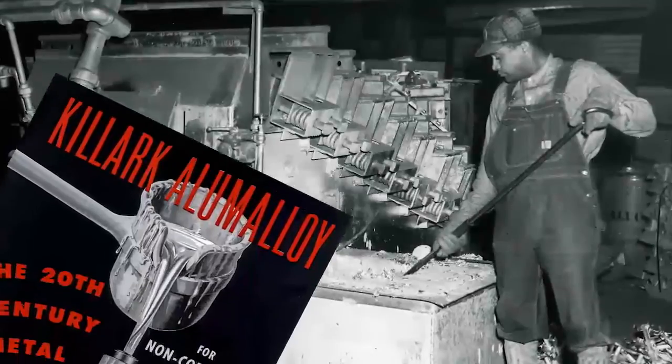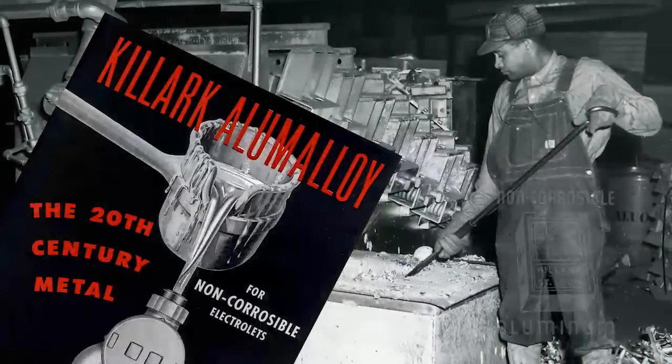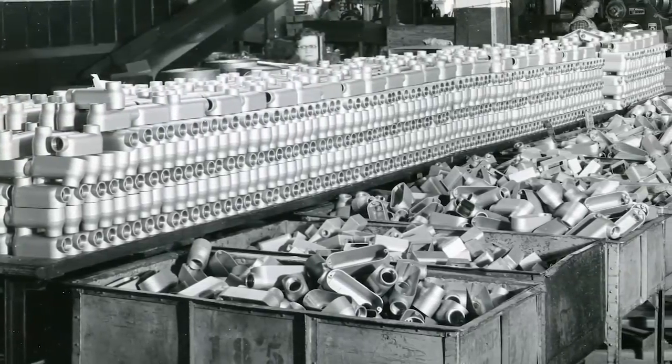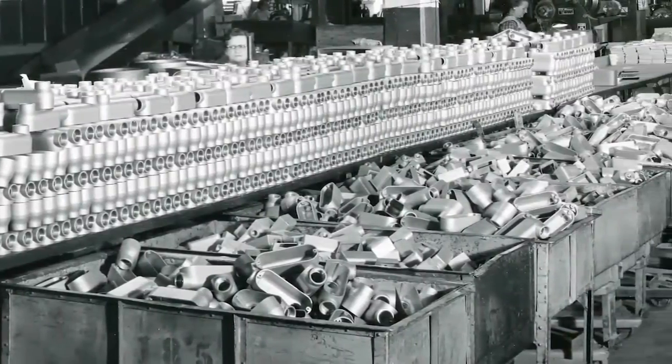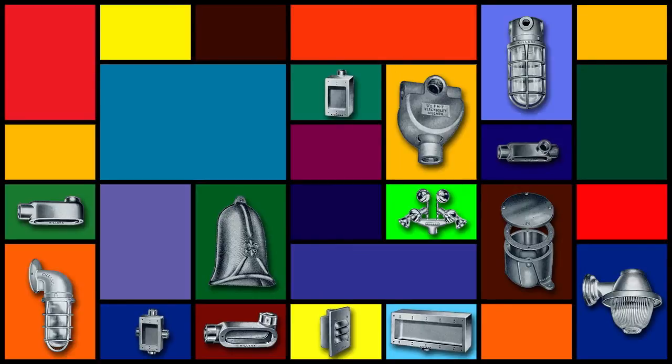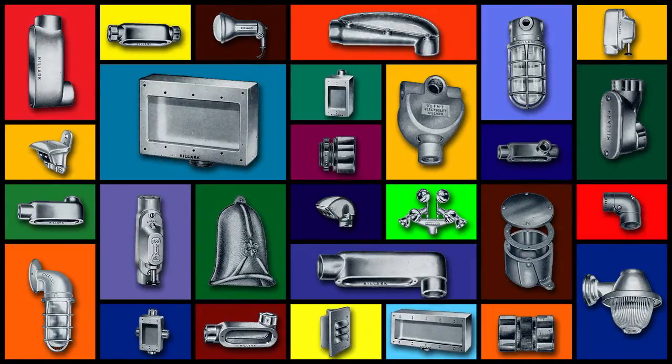During World War II, the direct needs of the military consumed much of the nation's brass and iron foundry capacity, and the raw materials to feed them. However, the company had already been exploring the novel idea of applying some of the inherent benefits of aluminum to its Electrolet conduit fittings. The success of this pioneering concept exceeded expectations, and the company's line of aluminum Electrolets, or Alumilets, was born. It was soon clear that this Killark innovation created an important trend that found essentially all major conduit fitting brands following with the addition of their own similar lines.